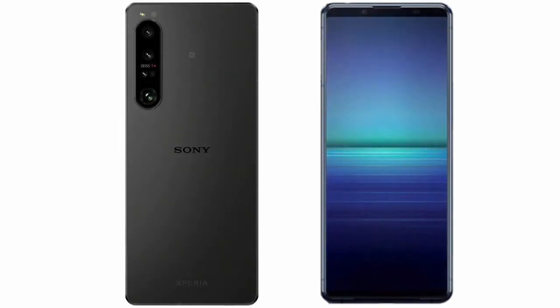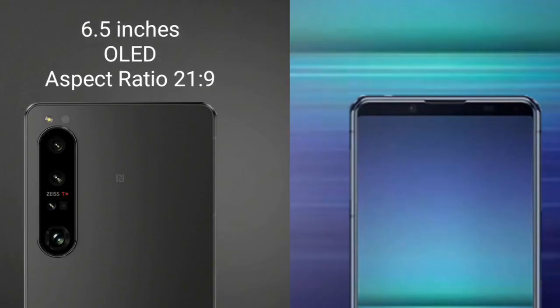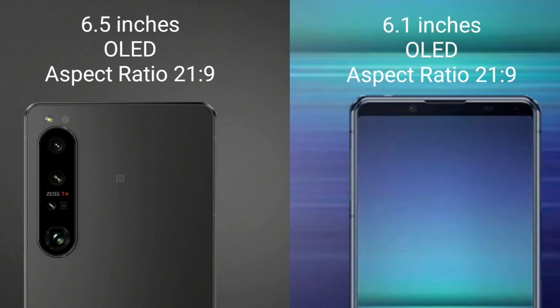I will compare the new Sony Xperia 1 Mark 5 with the Sony Xperia 5 Mark 2. The Sony Xperia 1 Mark 5 comes with a 6.5-inch OLED display and a 21:9 aspect ratio. The Sony Xperia 5 Mark 2 has a 6.1-inch OLED display, also with a 21:9 aspect ratio.